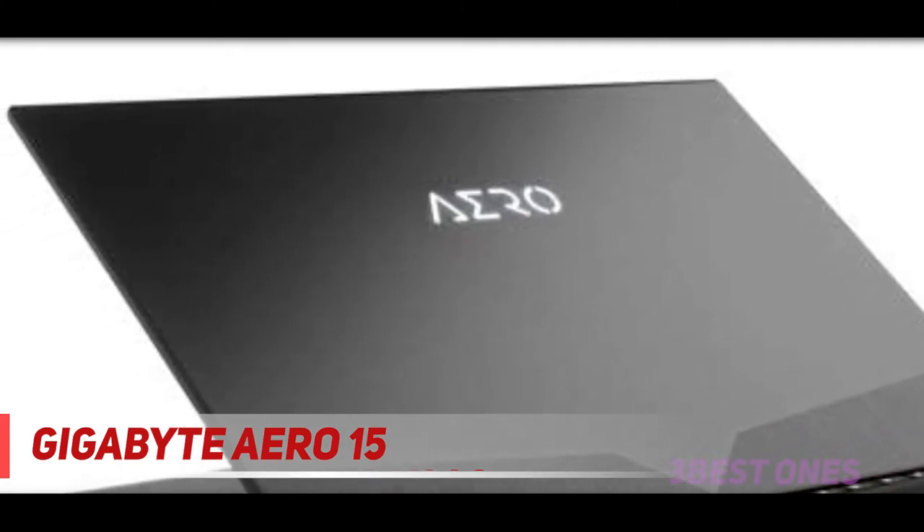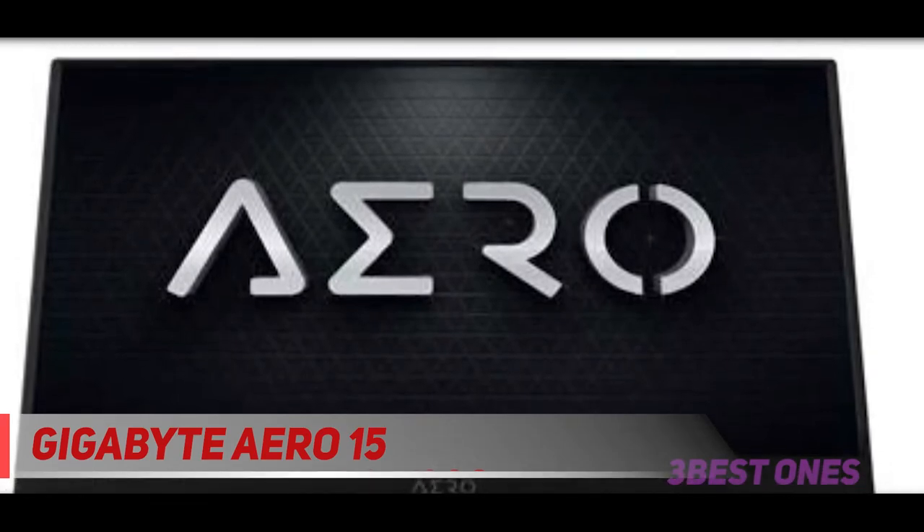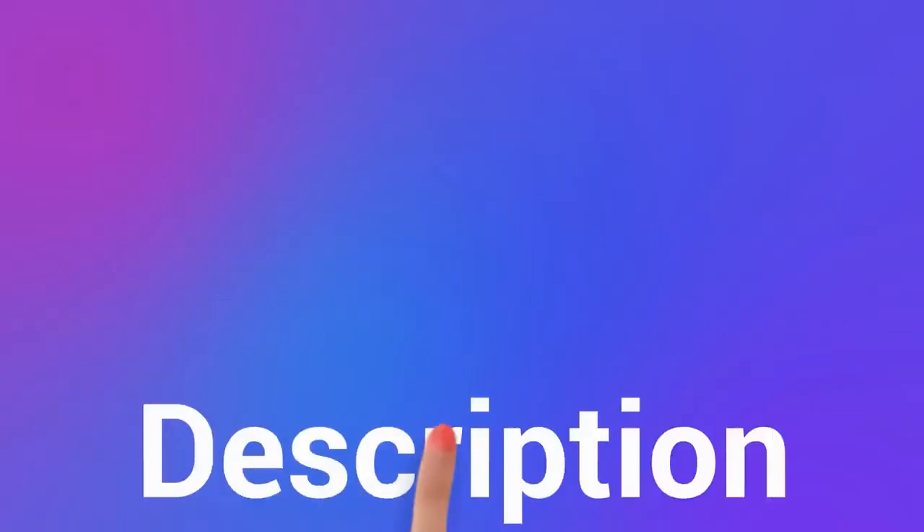Hence, if you want the best laptop for photography, Gigabyte Aero 15 is unbeatable. Check out the description for more information and latest price.